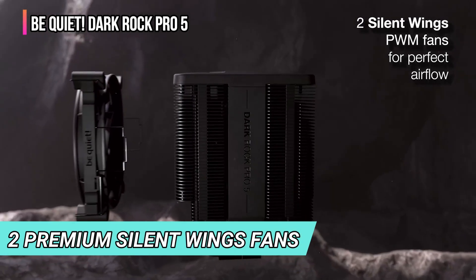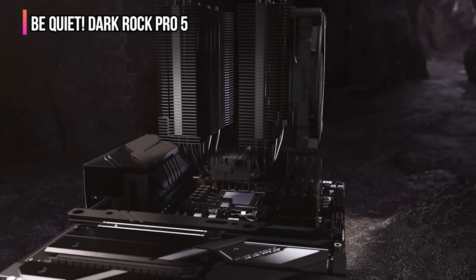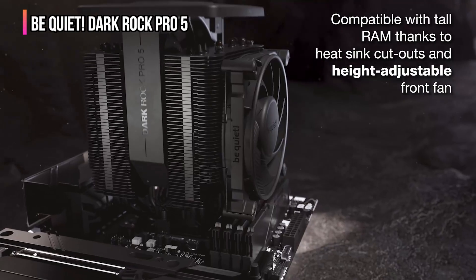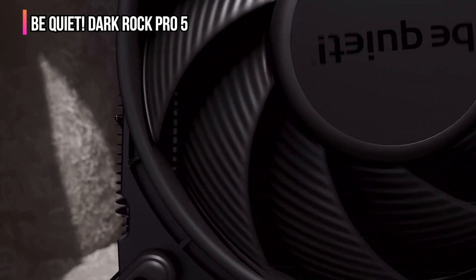The Dark Rock Pro 5 sports two premium Silent Wings fans, a massive heatsink with plenty of surface area, and seven copper heat pipes for maximum thermal transfer from the CPU to the case. Like other air coolers, the Dark Rock Pro 5 is only as good as the rest of the case airflow, and because of what this cooler is designed for, Be Quiet had to go all out with the dimensions.